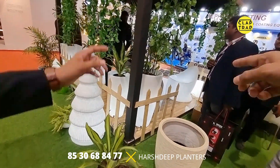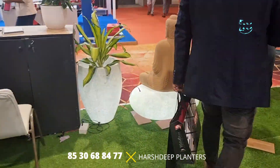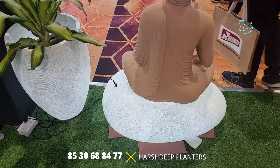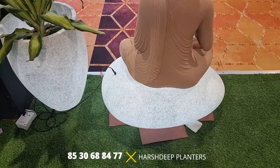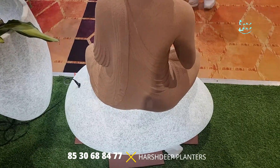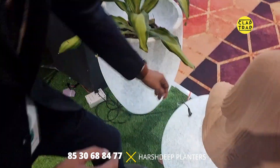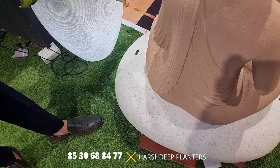They also have decorative pebbles used for landscaping purposes, such as gardens and public parks. These are lightweight — actual pebbles of this size would be around 40 to 50 kilograms, but their product is around 3 kilograms. They have a backlit option as well, and when turned off, they look like absolute stone. These are priced at around 4,500 rupees.